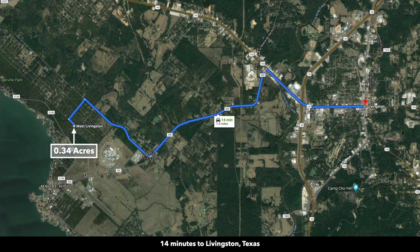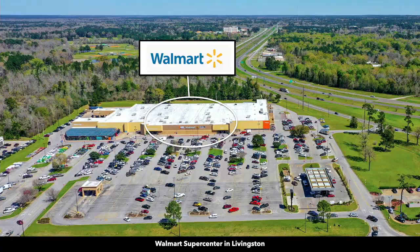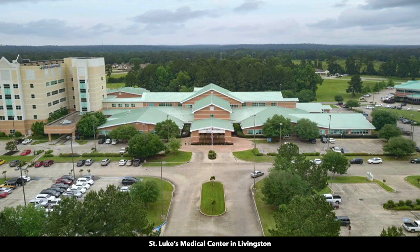To the east, you're only about 14 minutes from downtown Livingston. Livingston has a population of around 5,300. There's a Walmart Supercenter, Lowe's Home Improvement, HEB Grocery Store, and there's also a hospital.